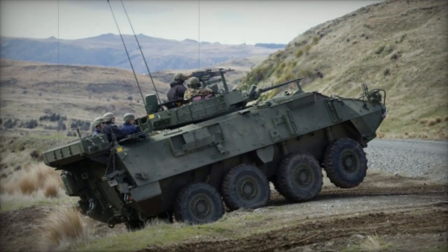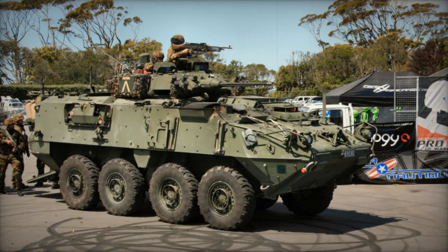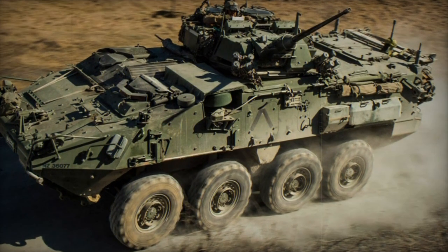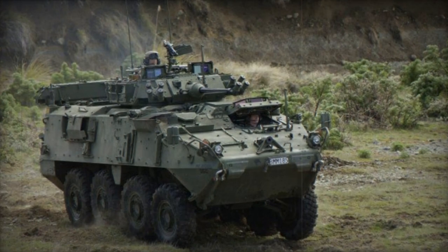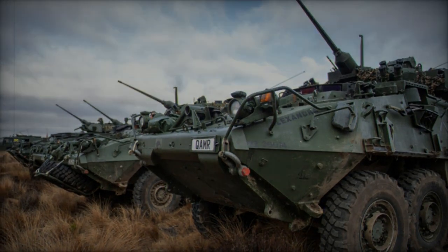Powered by a Caterpillar 3126 diesel engine generating 350 horsepower, NZLAV features a hydropneumatic suspension system and a central tire inflation system, adjustable from the driver's station to suit various terrain conditions. Some units are equipped with self-recovery winches and small blades for obstacle clearance and light engineering tasks. While not amphibious, NZLAV is capable of being airlifted by the C-130 Hercules military transport aircraft.